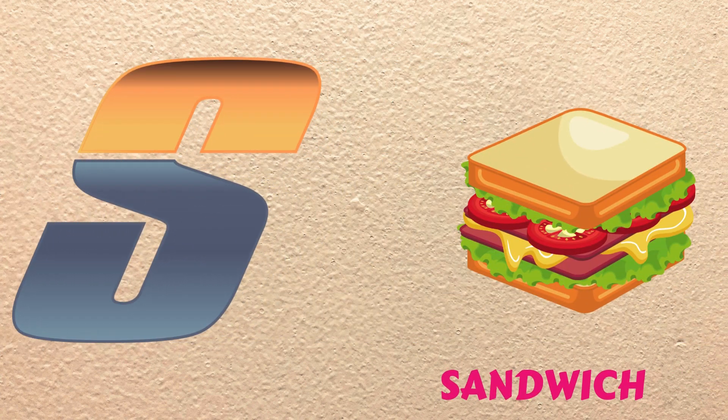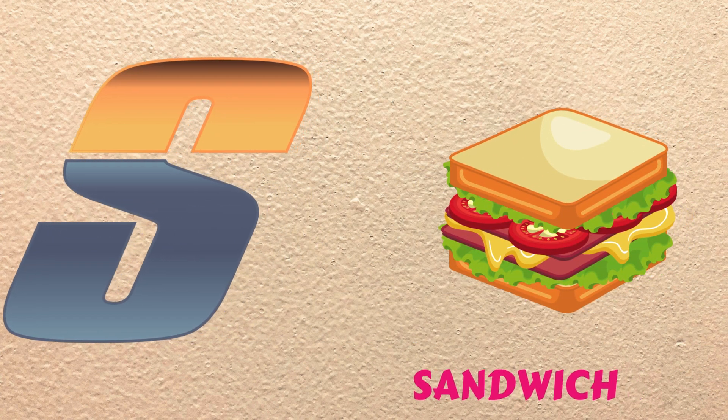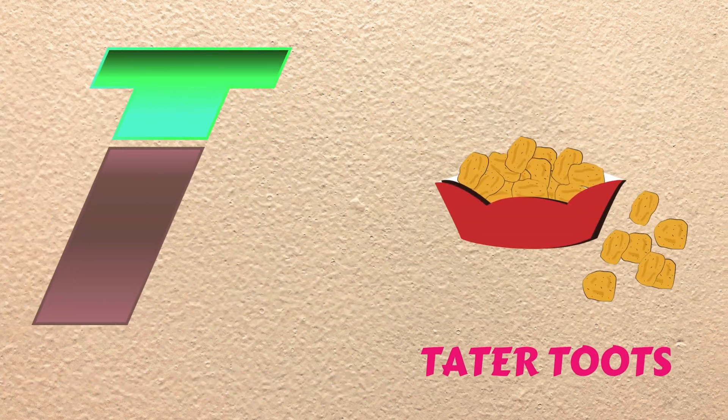S is for Sandwich, suh, suh, Sandwich. T is for Tater Tots, tuh, tuh, Tater Tots.